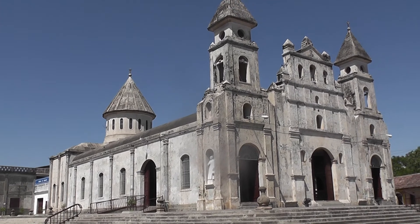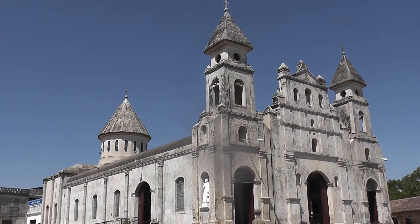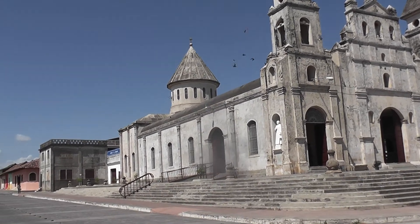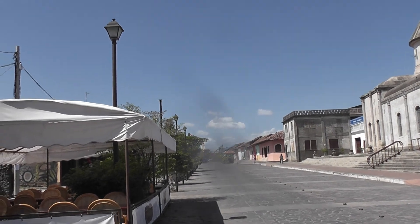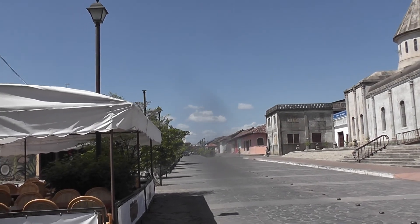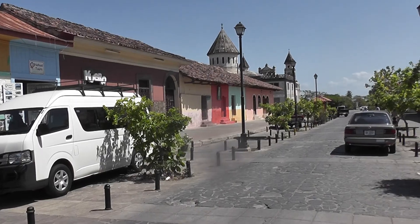This is Guadalupe Church in Granada, Nicaragua, and this is the main drag, which at night is very, very busy. Lots of cafes, restaurants, lots of activities. It's a wonderfully colourful street.